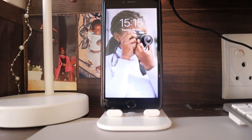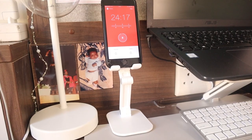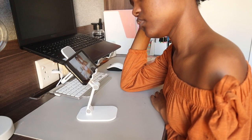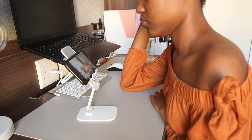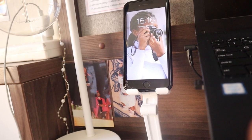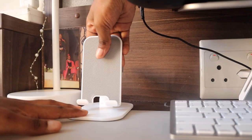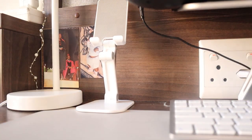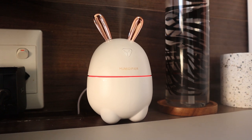Next to my lamp is my phone stand. I use it to prop my phone when I'm studying and using it as a timer, watching YouTube videos, or scrolling through TikTok. I really like that it's adjustable, I like the color, and it was affordable — I think 80 rand at Value Co.